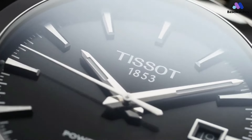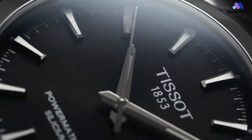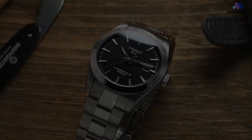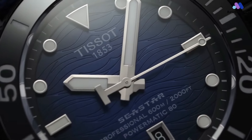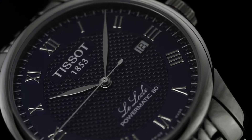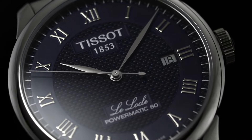Hello guys, and welcome to Base Watches, founded in 1853 by the father-son team of Charles Felishing and Charles-Emile Tissot in the Swiss Jura town of Lauchel. Tissot is today one of the largest Swiss watchmakers in the world. The brand offers a versatile collection of timepieces for men and women, providing excellent value for money. With a wide range of options, compiling a list of the standouts is challenging.